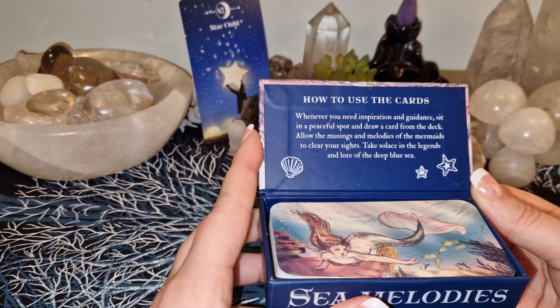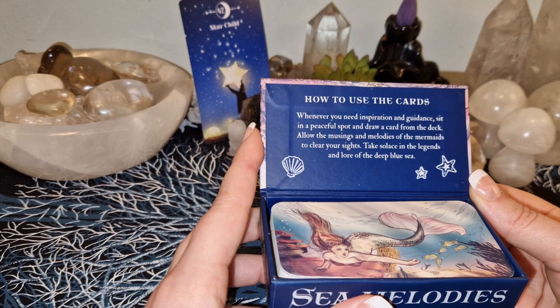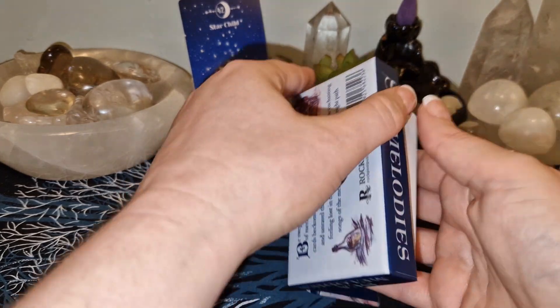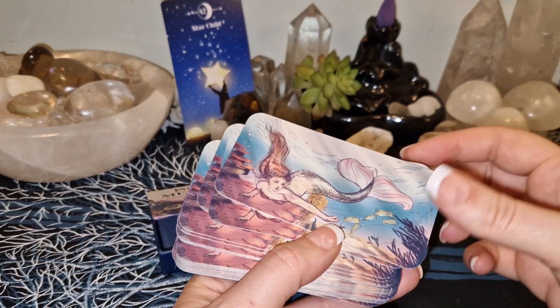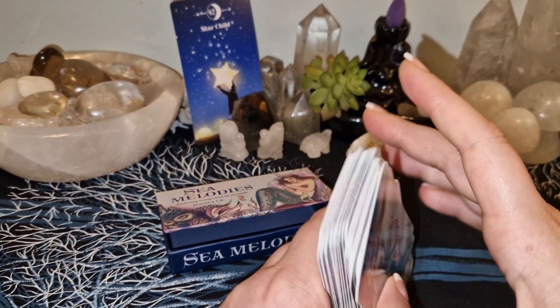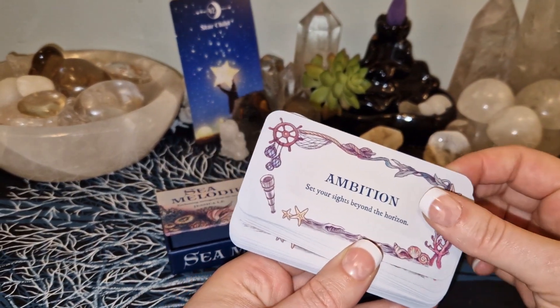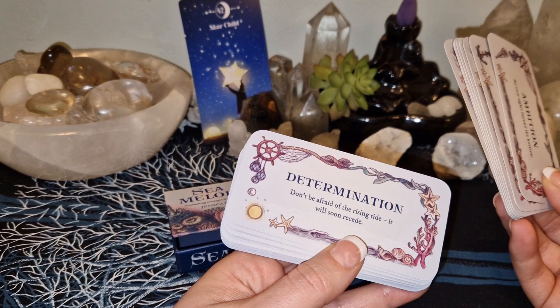Allow the musings and melodies of the mermaids to clear your sight. Take solace in the legends and lore of the deep blue sea. It doesn't have any guidebook or anything. And it looks like it's the same picture for all of the cards — that's a bummer. But you have, like, 'Anchor — keep yourself grounded,' so it's just a short message.